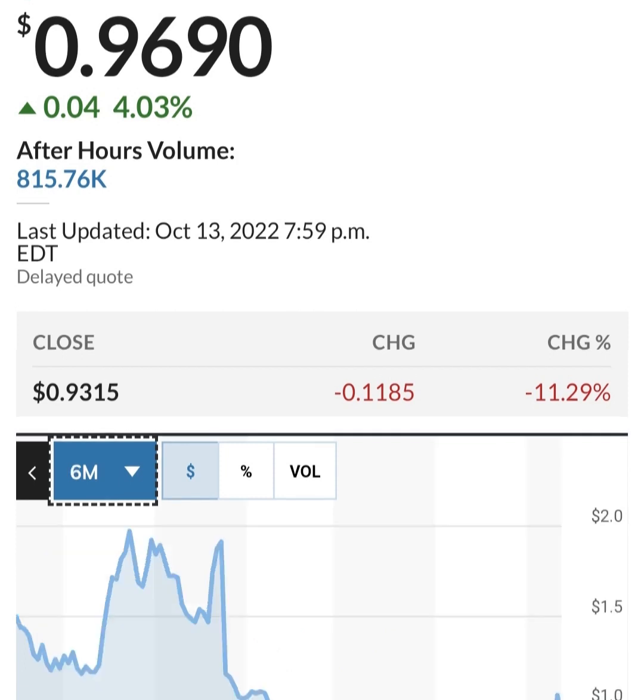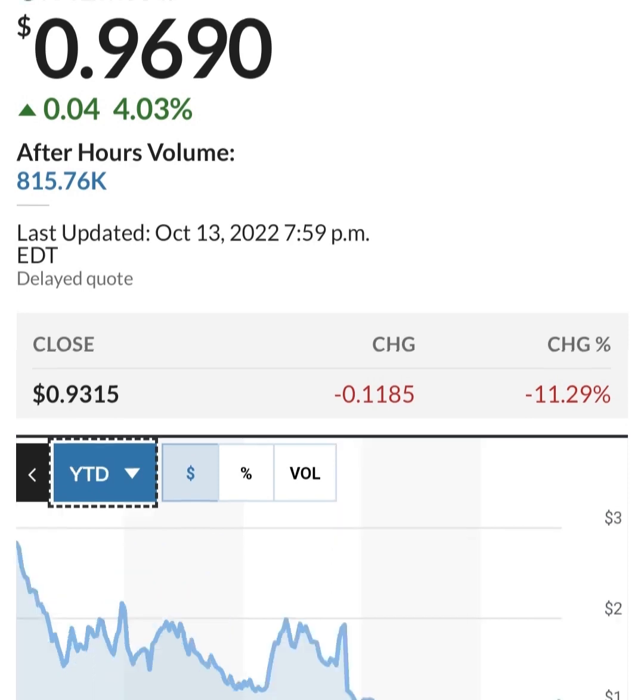Looking at share issuance — they first bought back some shares and then issued more. This is in thousands, so about 286 million shares outstanding. They are issuing about two to three million shares per quarter, which is roughly one to two percent dilution — not horrible. But they are losing money, so they have to do something to increase their cash.